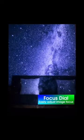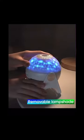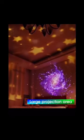Focusing dial. Rotatable base. Removable lampshade. Large projection area.